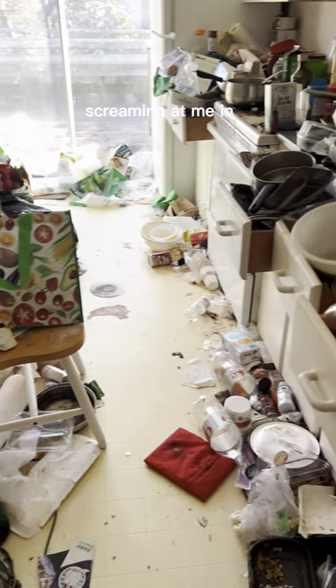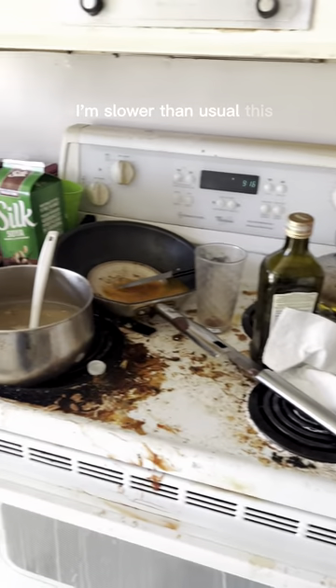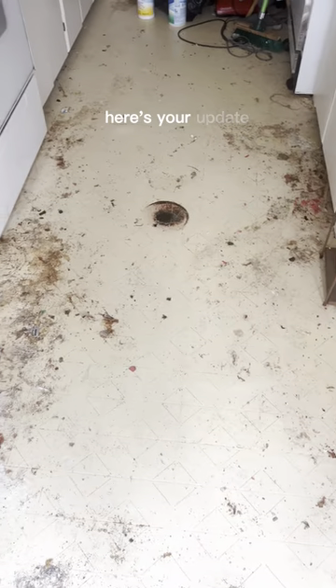Everyone has been screaming at me in the comment section for an update on this free cleaning. I'm so sorry I'm slower than usual this week — I'm literally like a five foot tall chia pet that needs constant watering. But y'all are serious serious, so in order to avoid simply not waking up, here's your update.